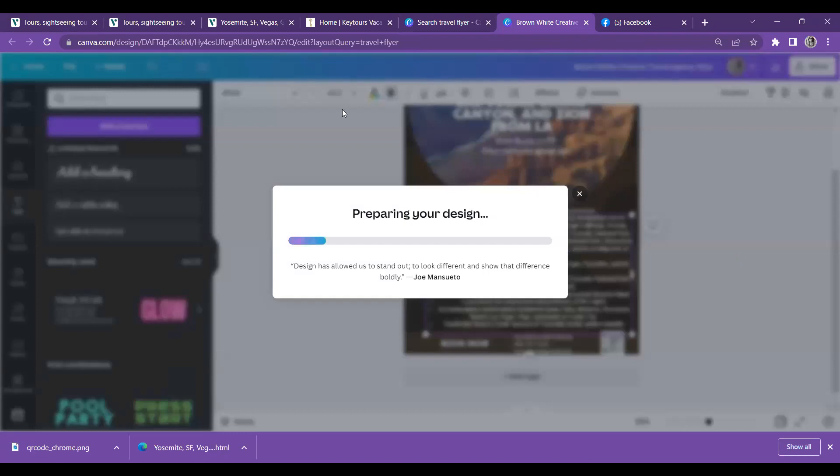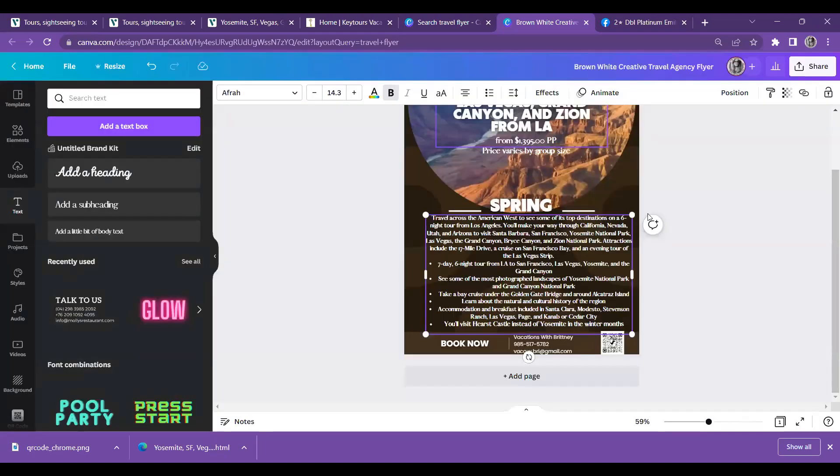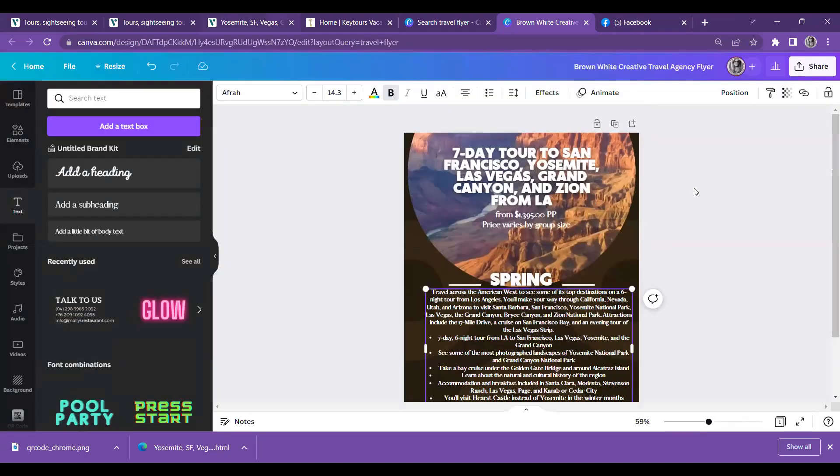So that is pretty much it for advertising — you take some of the information off the actual tour detail, put on the base-point price, and always let your clients know that the price may change. The price varies by group size per person, but the actual tour price is pretty much what it's going to be outside of taxes.